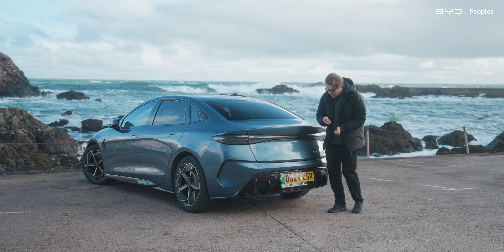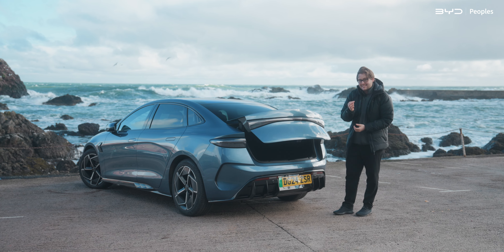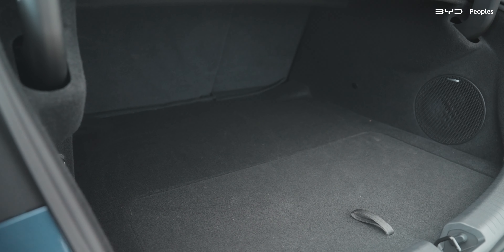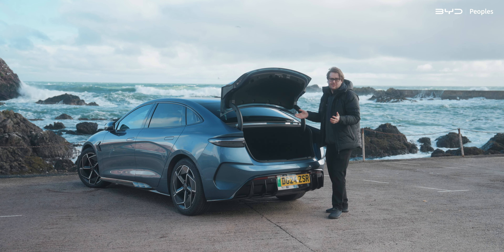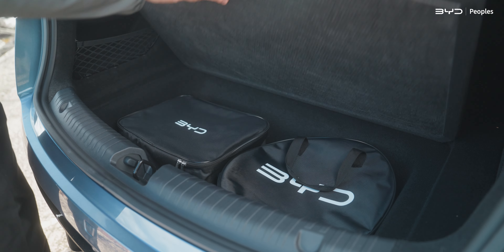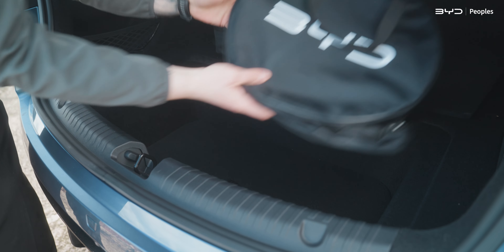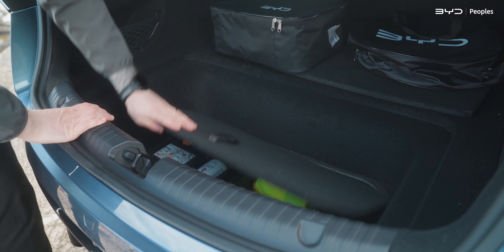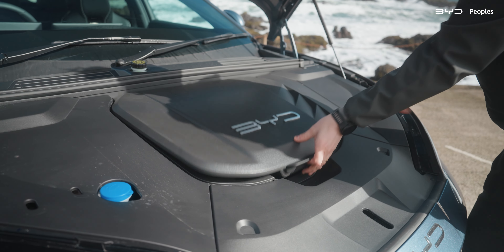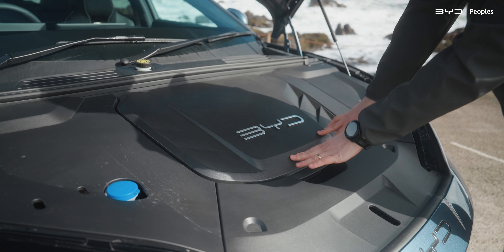The boot opens either by key or this little button down here. It is electrically assisted as standard, which is fantastic. In here, we've got 400 litres of boot space, so pretty decent for a saloon. There's also a three-tier storage system in here — when you lift the first floor, you've got space for your charging cables and stuff, and below that there's another space for tools. Up front, under the bonnet, there's also an additional 53 litres in this nicely branded-up frunk.